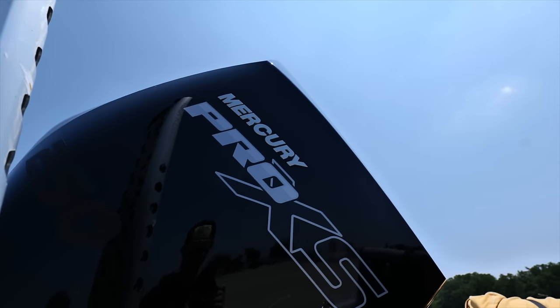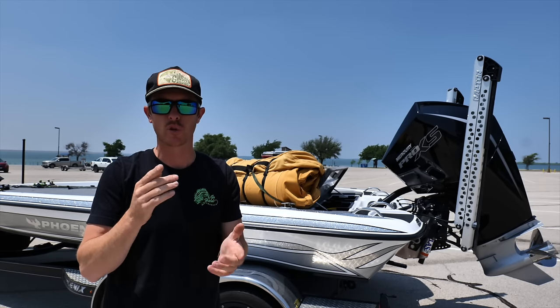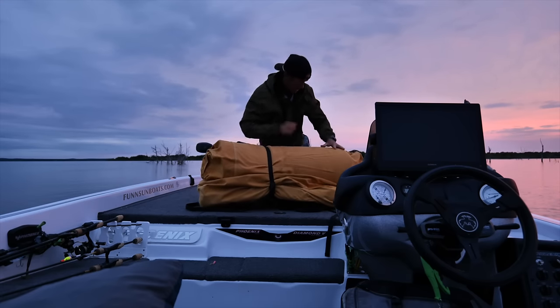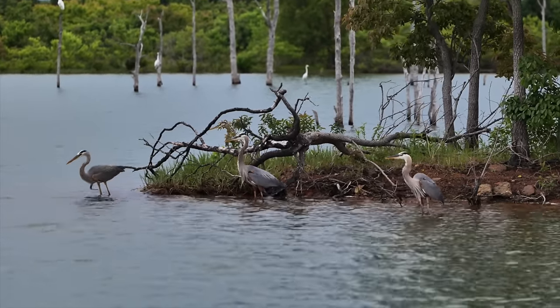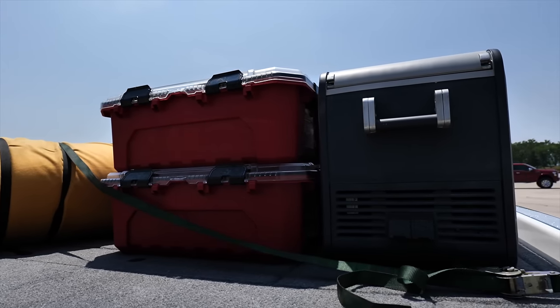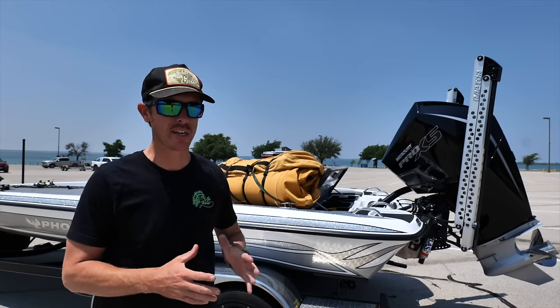Welcome back to the great outdoors everybody. I've got a challenge video for you today — 24 hours, me in the silver bullet. I'm going to be camping out trying to catch some fish to eat. I've got pretty much everything I need to survive out here on the lake for 24 hours, but we will need to be catching some fish for dinner.